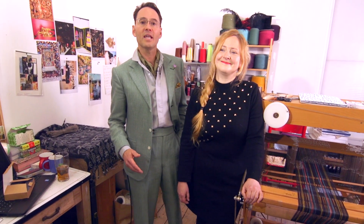Our menswear brand all starts with the weave. And here we are in the weave studio with Kirsty. She's going to explain how the design process works.